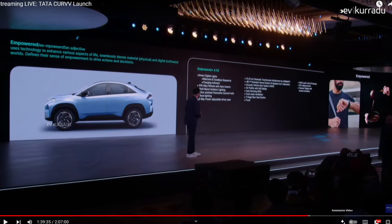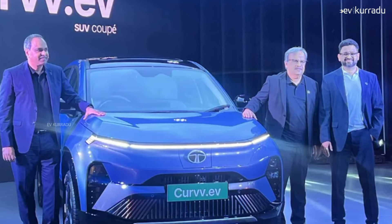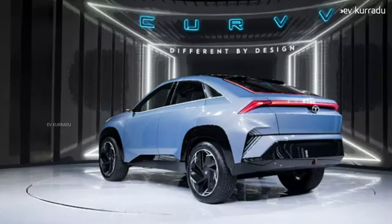Tata Motors' most awaited electric car, the Curvv EV, is now in the market. It offers a range of 502 km on a single charge. This is the most advanced electric car available. We will discuss the price details of this electric car. Tata Motors' Curvv EV is an SUV electric car.